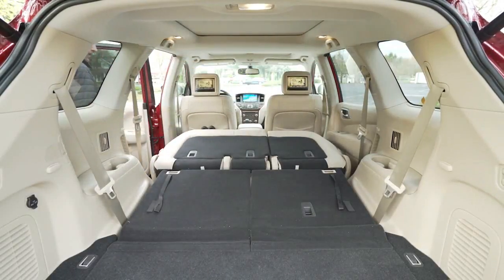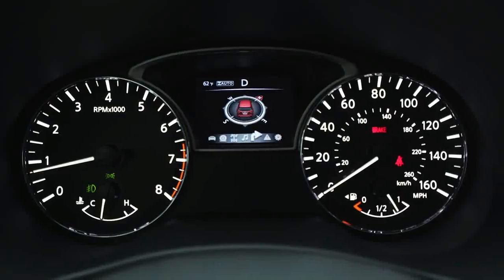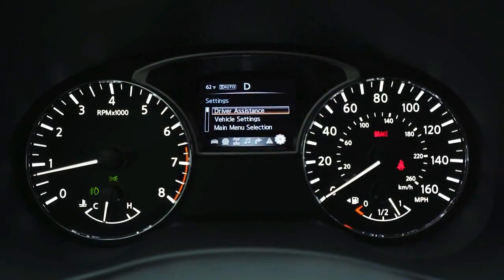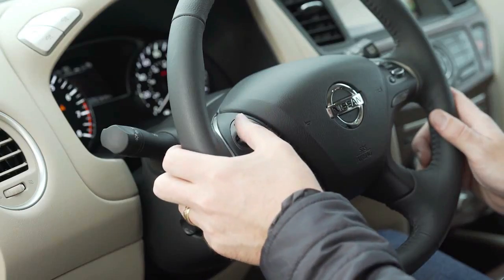Although its nameplate evokes its off-road heritage — the original Pathfinder was a tough, truck-based four-wheel-drive sport utility vehicle — the current model is a pleasant enough family bus with seven seats and a comfortable ride, but few rugged pretensions.